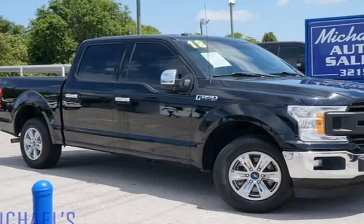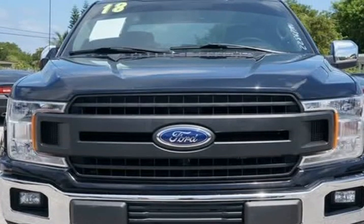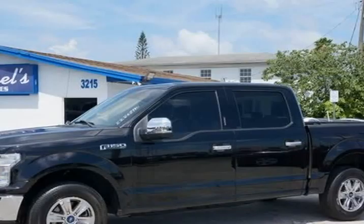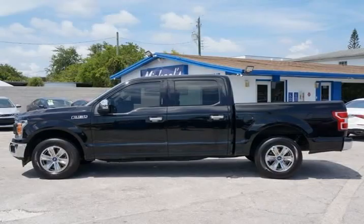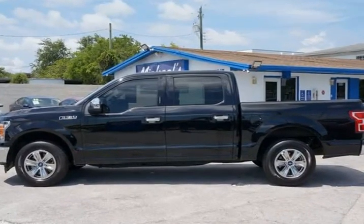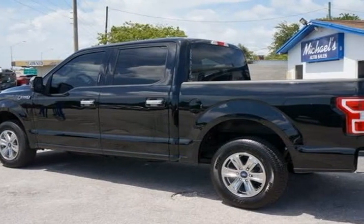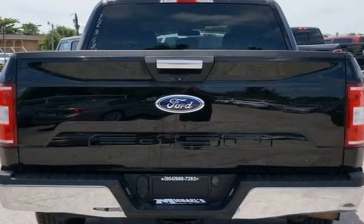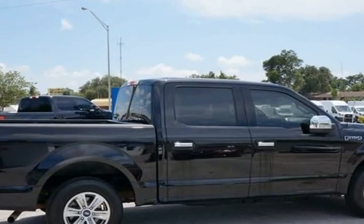This 2018 Ford F-150 is brought to you by Michael's Auto Sales. Shadow Black 2018 Ford F-150 XLT RWD, 6-Speed Automatic Electronic, V6. Awards: 2018 KBB.com 10 Most Awarded Brands, 2018 KBB.com Brand Image Awards. Free AutoCheck/Carfax Report.